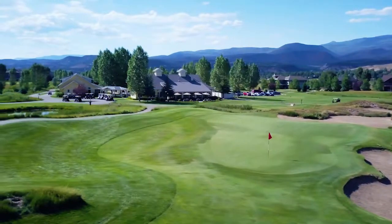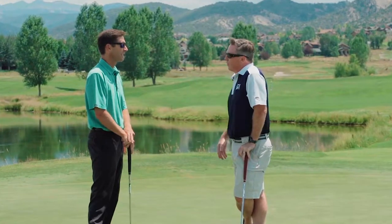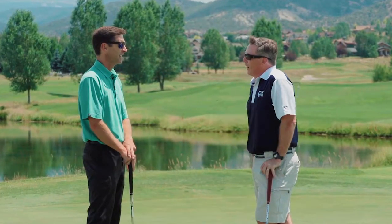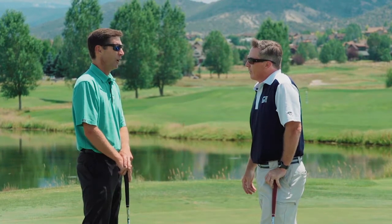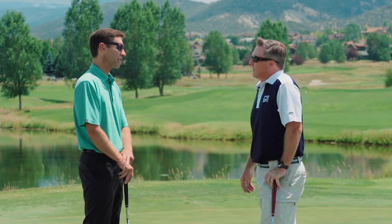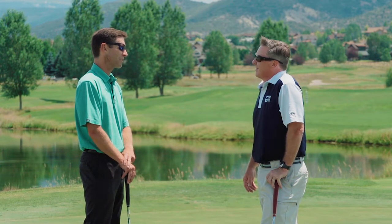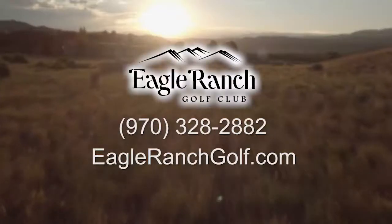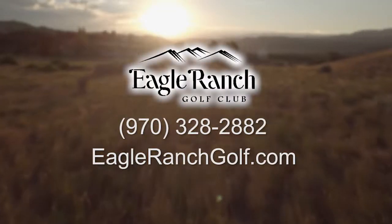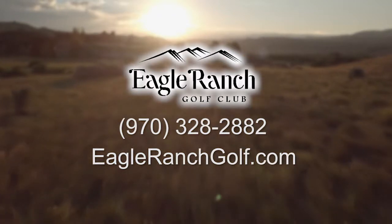Eagle Ranch is an amazing destination in Colorado — it opens the door to so much. Of course, we have a great website: eagleranchgolf.com. You can book tee times, and there's a lot of information about the course. You can also call 970-328-2882 — that's the golf shop, and our staff can help you out.